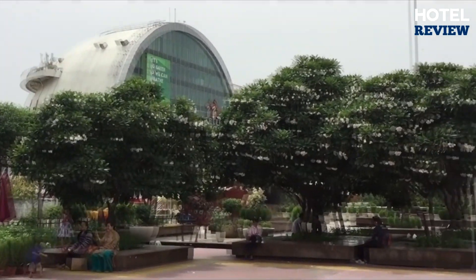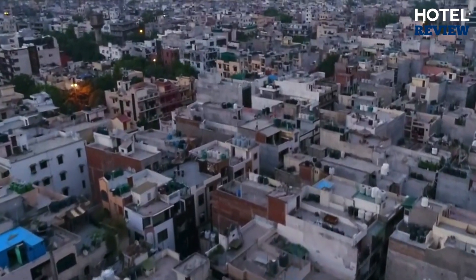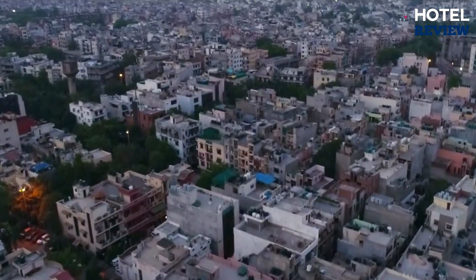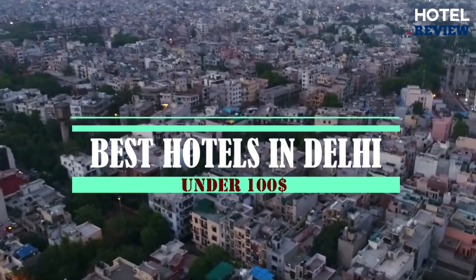When you are traveling to Delhi, check this budget-friendly hotel we found with a guaranteed positive experience during your stay. These are all under $100. In fact, some are lower than $50.